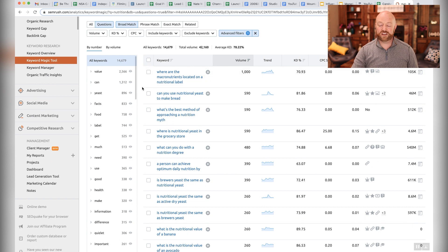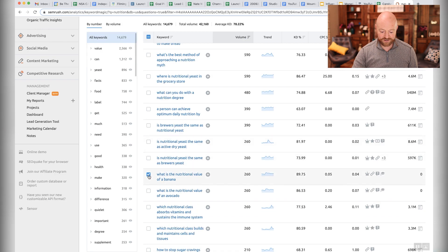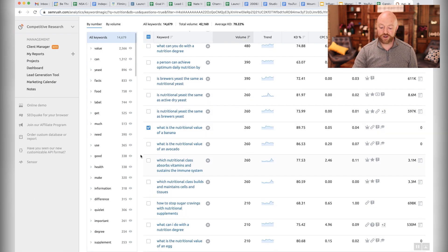There are a lot of great questions here. 'Can you use nutritional yeast to make bread?' — obviously that has the word nutrition in it. 'What can you do with a nutrition degree?' — that might be a topic for you. 'What is the nutritional value of a banana?' 'What's the nutritional value of an avocado?' I'm sure you can fill in the blank with any food. 'What's the nutritional value of an egg?' There are going to be a lot of questions like that in here.